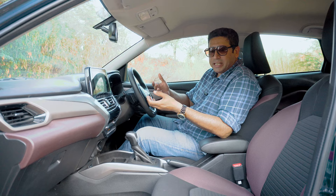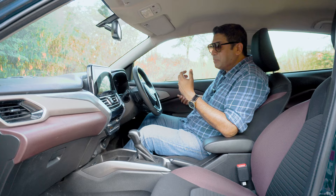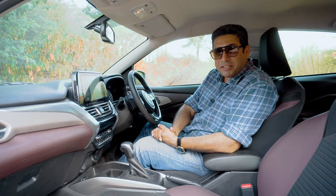On all four door pads, you have soft-touch materials — very important because you're paying around 13 lakh rupees for the top-end turbo petrol automatic version. These things do matter a lot.